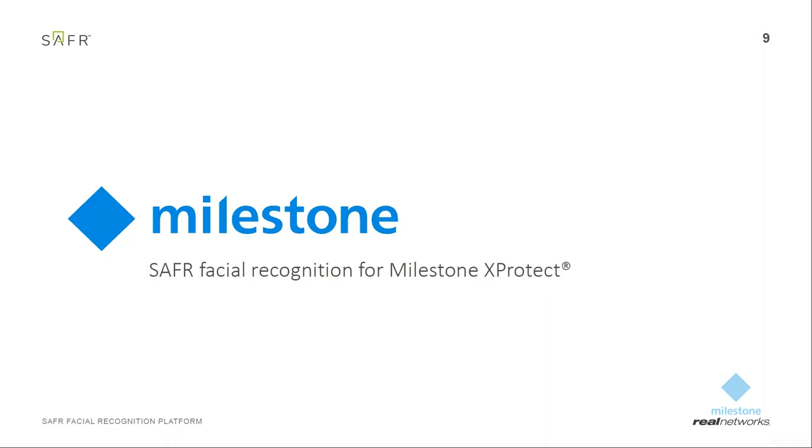I'm very excited to tell you about the partnership between Safer and Milestone. At ISC West in Las Vegas this year, Real Networks announced a new initiative called Safer for Security, focusing on the integration of Safer into premium VMS. Our first partner was, of course, Milestone. The Milestone community is an exciting, global one. We are very happy and proud to say that we have successfully integrated our technology into Milestone X-Protect.